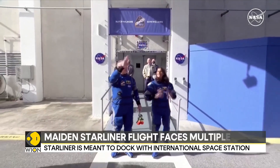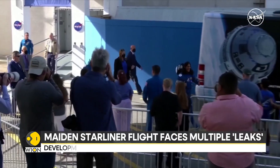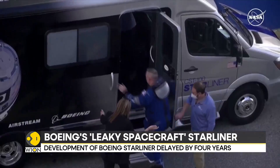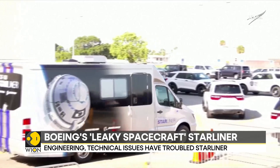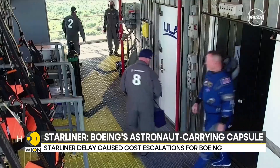Through the course of Starliner's journey to the International Space Station, it faced a series of helium gas leaks, and five of Starliner's 28 thrusters had failed. However, the leaks only delayed the primary mission by an hour, and the capsule docked with the International Space Station as planned.